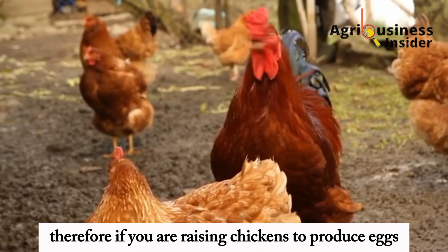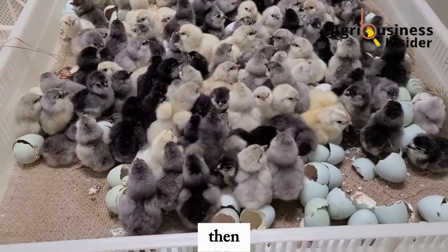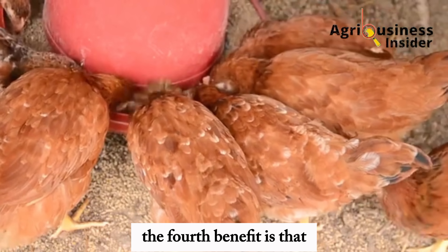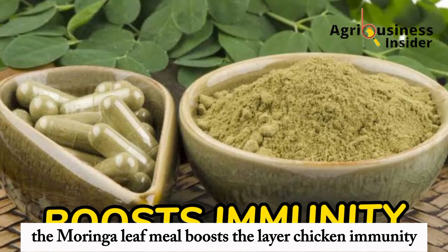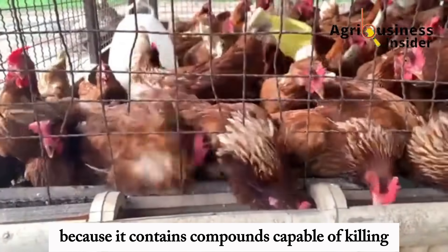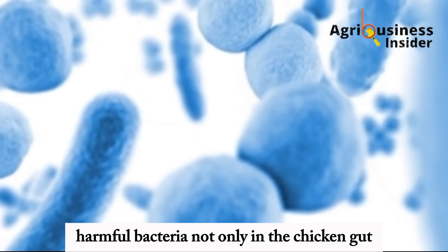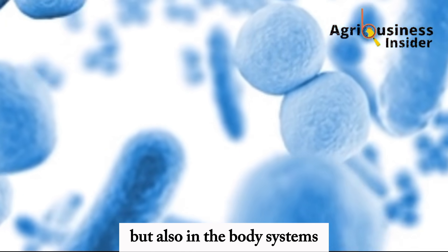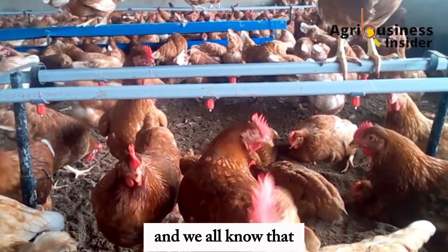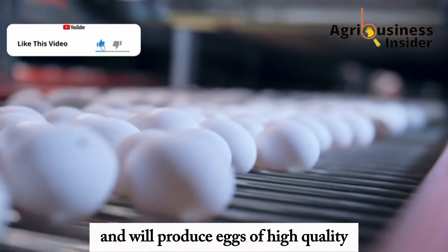Therefore, if you are raising chickens to produce eggs so that you can hatch them into chicks, be sure to feed this Moringa leaf meal to your chickens. The fourth benefit is that the Moringa leaf meal boosts layer chicken immunity. Moringa leaf meal has antimicrobial activity because it contains compounds capable of killing harmful bacteria, not only in the chicken gut but also in the body systems, therefore leading to more healthy, disease-free layer chickens that produce more eggs of high quality.